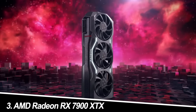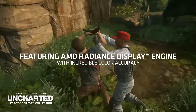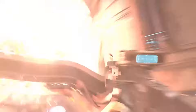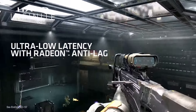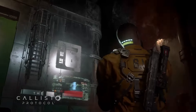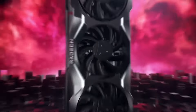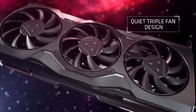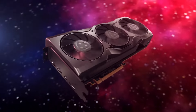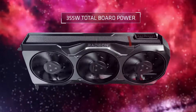Number 3: AMD Radeon RX 7900 XTX. AMD's flagship, the RX 7900 XTX, challenges NVIDIA's dominance. It trades blows with the RTX 4080 in terms of raw performance, excelling in some titles and falling slightly behind in others. However, its lower price point and inclusion of 24GB of VRAM make it an attractive option for those who prioritize value and future-proofing.